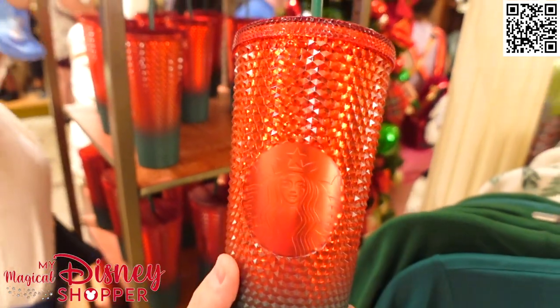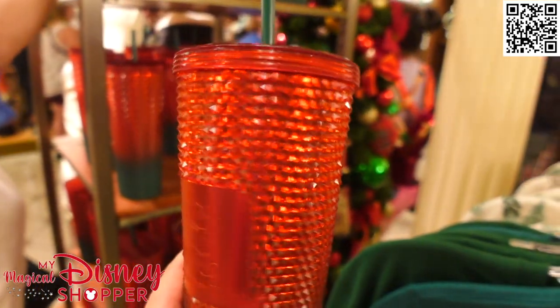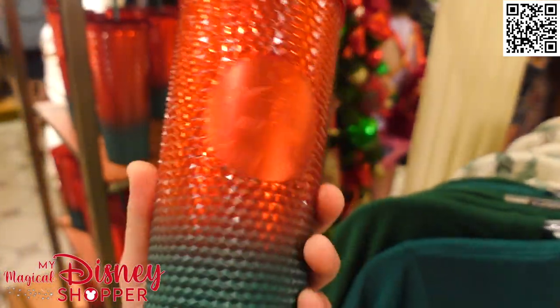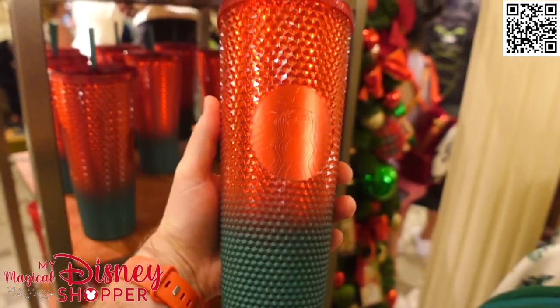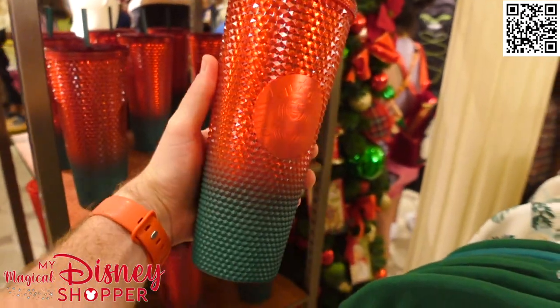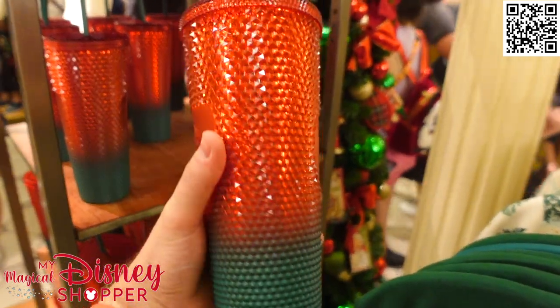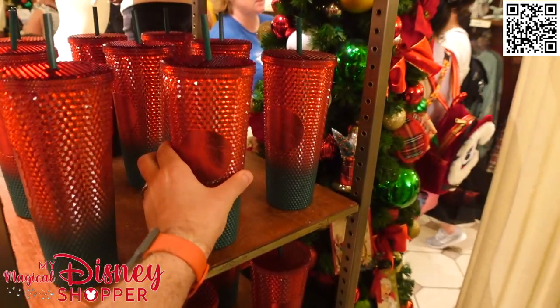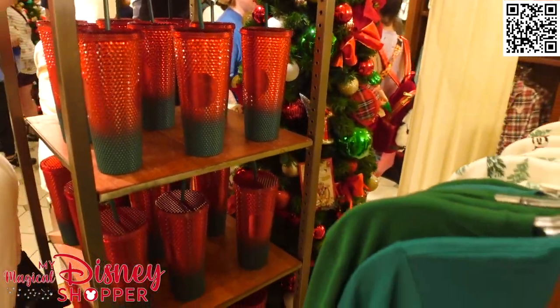For our Starbucks collectors, we've got a nice studded mug tumbler with Mickey on one side and the Starbucks collection on the other side. I love the colors — the green into red. Those are $49.99. We have a lot of people that love to collect these really cool Starbucks mugs, and there you have it, this year's collection.